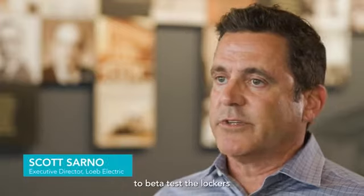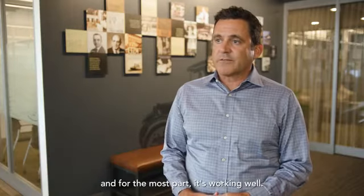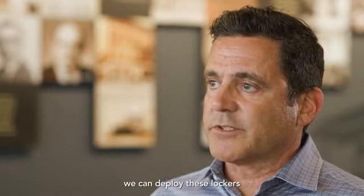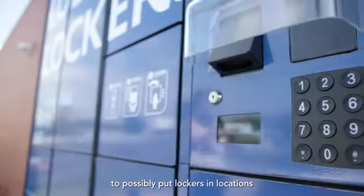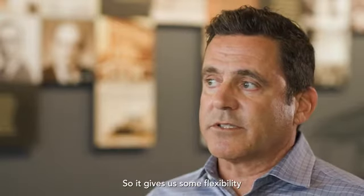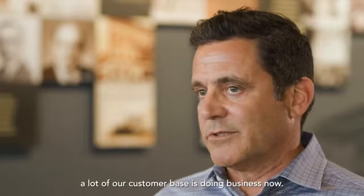We've chosen our main location to beta test the lockers, learn what's working and what isn't, and for the most part it's working well. Our hope is to deploy these lockers at the rest of our locations. What I like is the opportunity moving forward to put lockers in locations where we currently don't have a branch, giving us flexibility and keeping up with the way our customer base is doing business now.